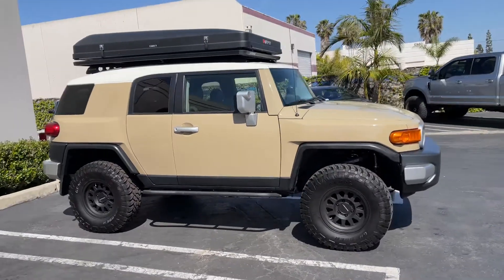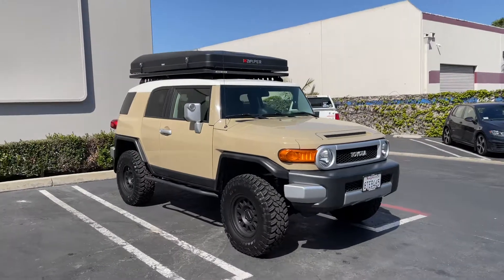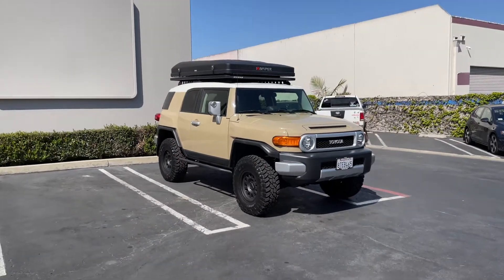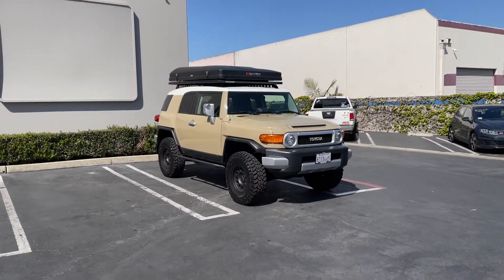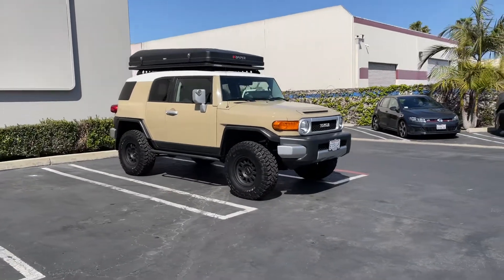Leave a comment, hit the like, hit subscribe. Please let us know what you think of the FJ Cruiser, and if you have any questions about Camberg suspension you can hit us up at sales@camberg.com for more.